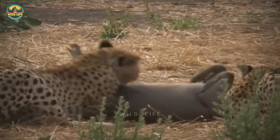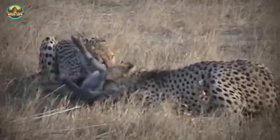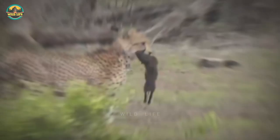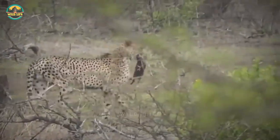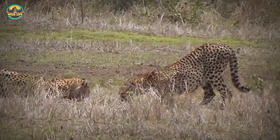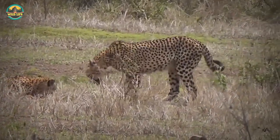Did you ever think a warthog could run that fast? After taking a warthog down, two cheetahs hold on tight and suffocate the animal. These cheetahs are hunting some very small piglets and sharing their meal. You can tell they're having a great time with each bite, but it won't fill their tummies for very long.